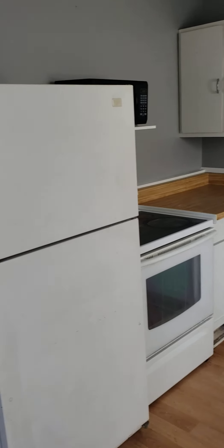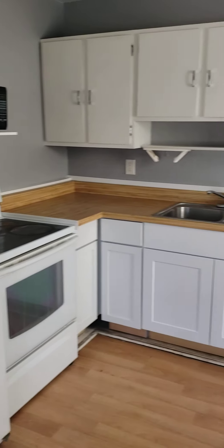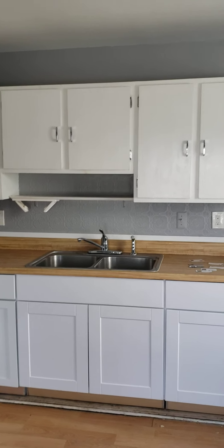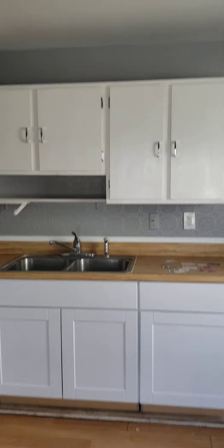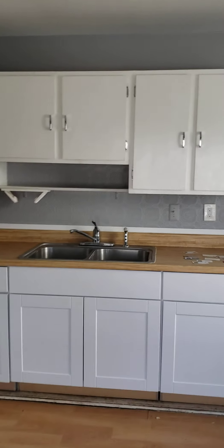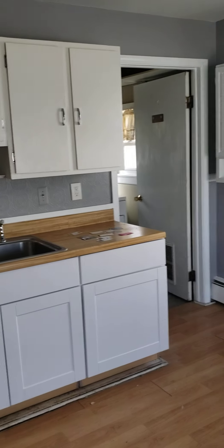In the kitchen they have new cabinets — shaker style cabinets at the bottom — but look at the top: they just painted those. I mean, hey, that's a great way to save some money.